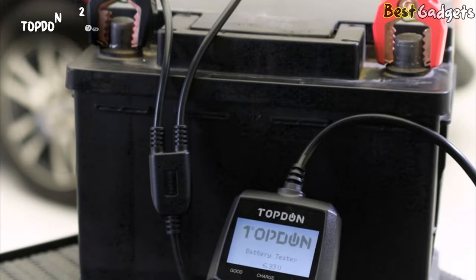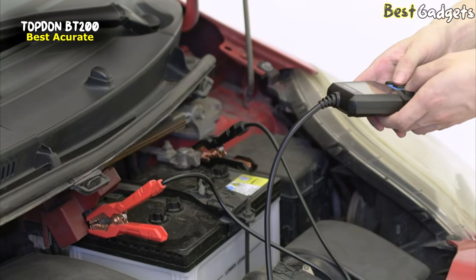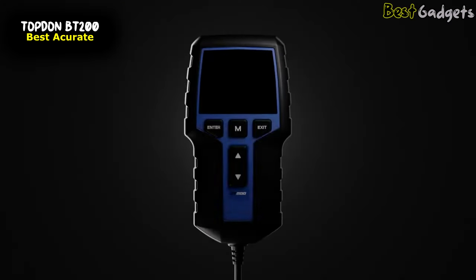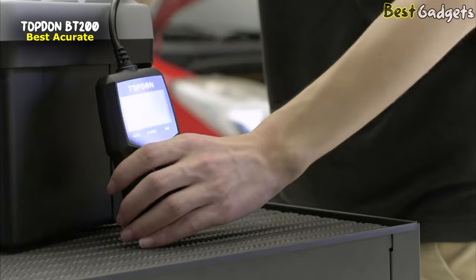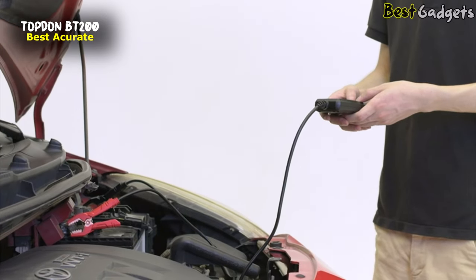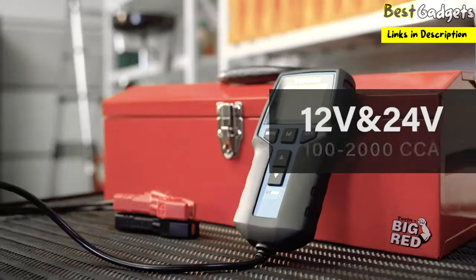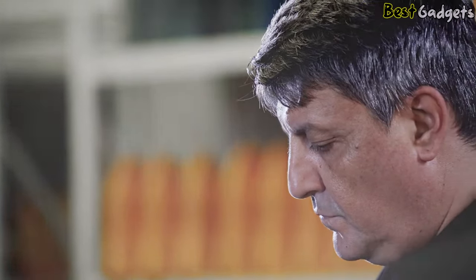Number 5: Topden BT200. It's an extremely accurate battery tester and analyzer you can add to your toolkit, available at around $90. The newly released Topden BT200 is specially designed to make battery testing work efficient and productive. It's compatible with 12V and 24V batteries, and offers simple, fast, and accurate readings that can lengthen the lifespan of the battery.